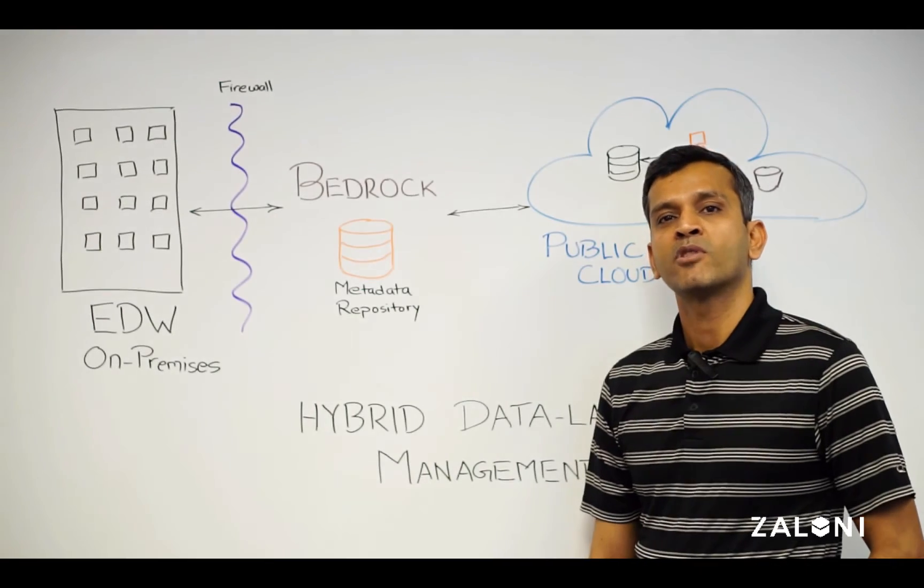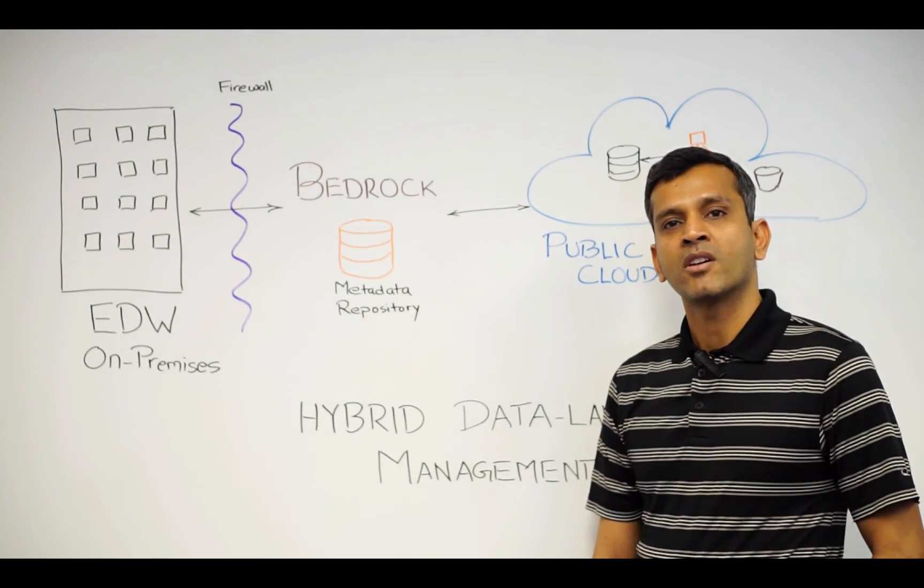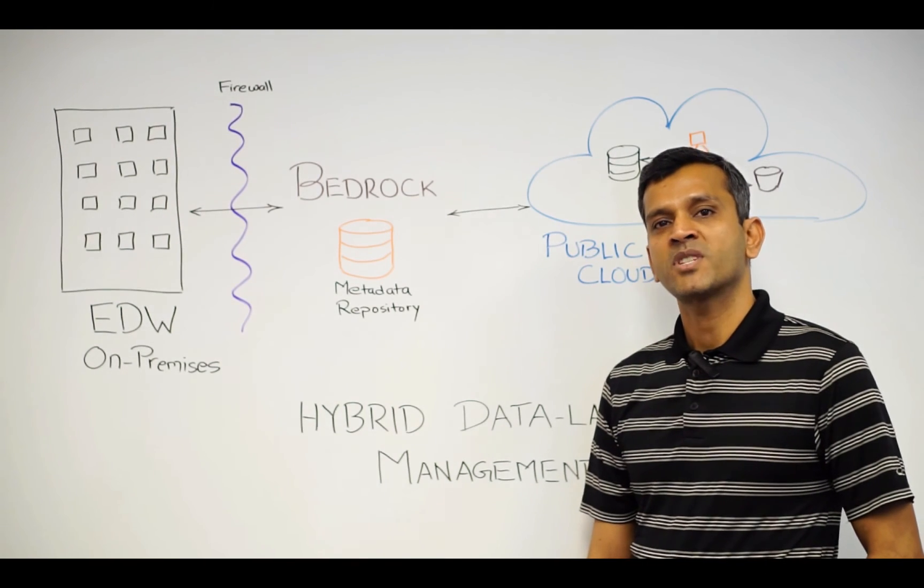All these benefits are delivered from our easy-to-use web interface. To learn more about Bedrock and its features, do visit our website.